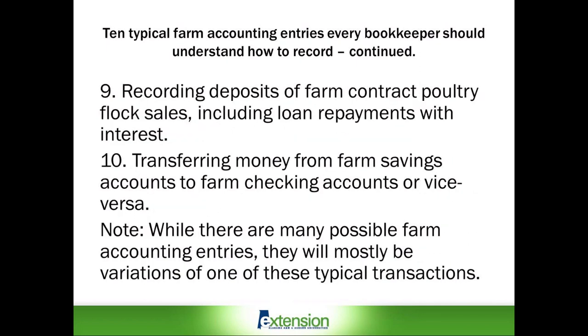Now we are up to our final two typical transactions in our list. Number nine: recording deposits of farm contract poultry flock sales, including loan repayments with interest. Number ten: transferring money from farm savings accounts to farm checking accounts or vice versa.